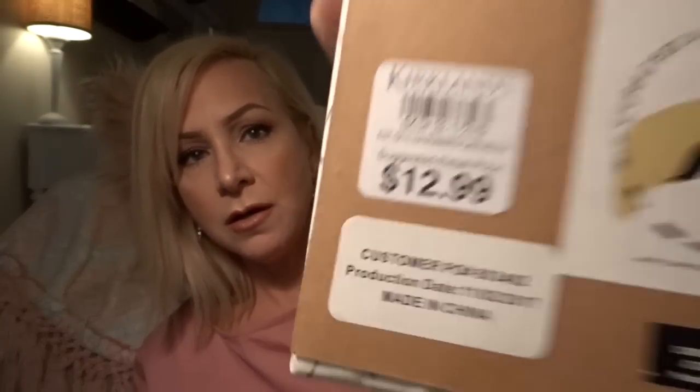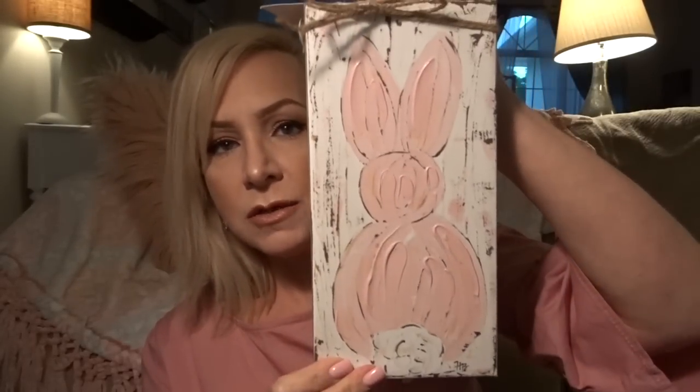The next find at Kirklands was $12.99 with 20% off, and it is this cute canvas. I am in love with this blush pink color for spring — I don't know about you guys, I just think it's so pretty and adorable.